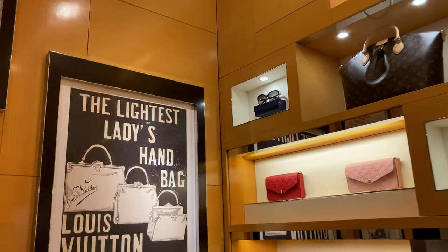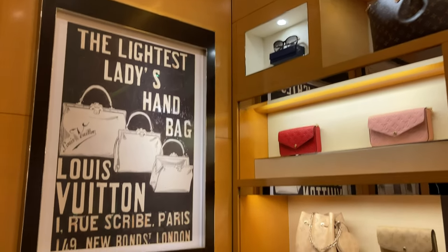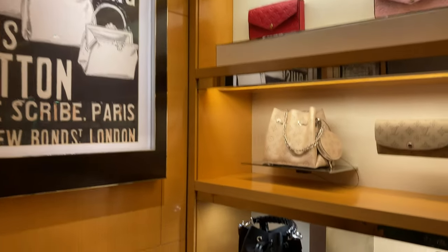The cheapest Louis Vuitton bags out there? What is the cheapest Louis Vuitton bag nowadays?